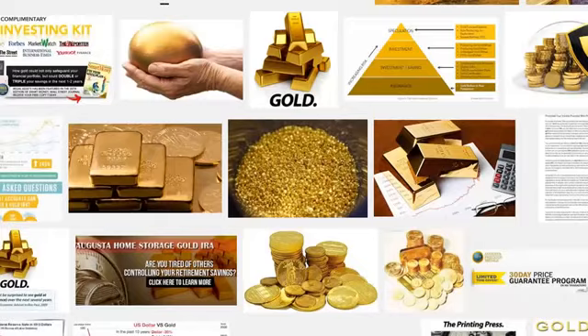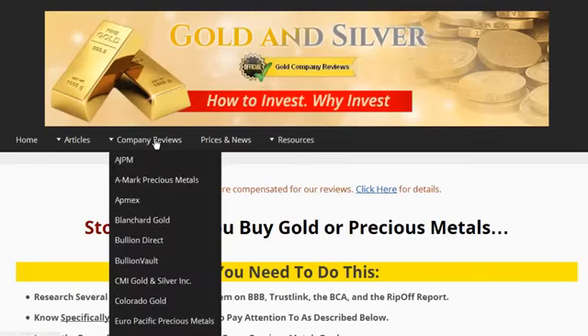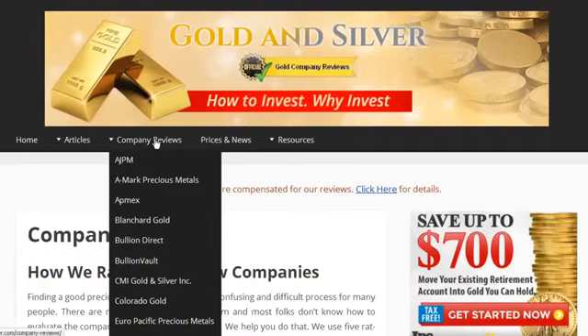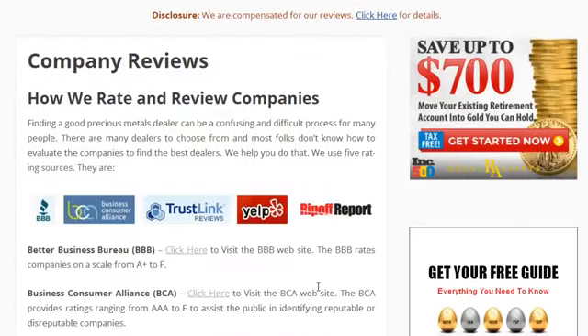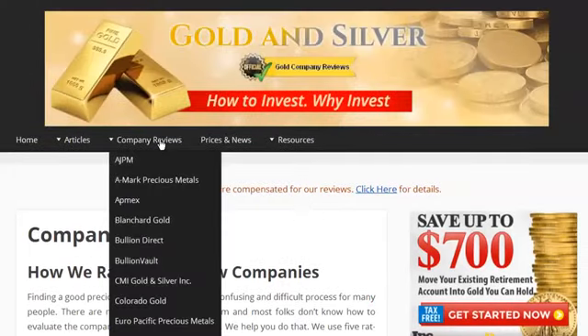One great site to check out is simplegoldirarollover.com. When you come to that site, click on Company Reviews, and you will see that the company uses 5 independent resources — the Better Business Bureau, Business Consumer Alliance, TrustLink, Yelp, and the Ripoff Report — to evaluate and review each of the leading and top-tier gold dealers.